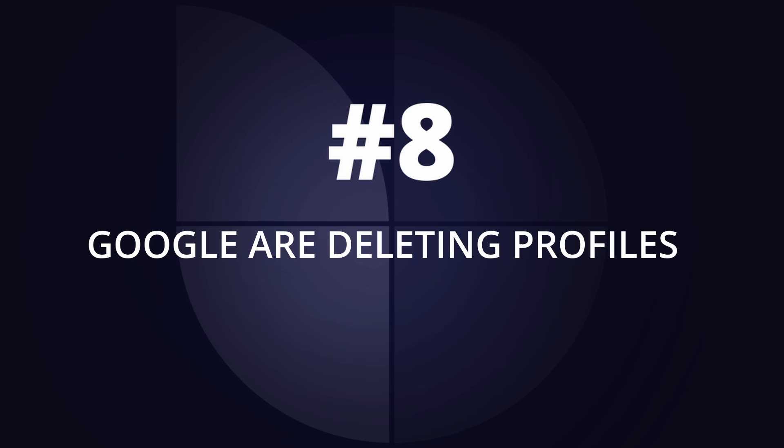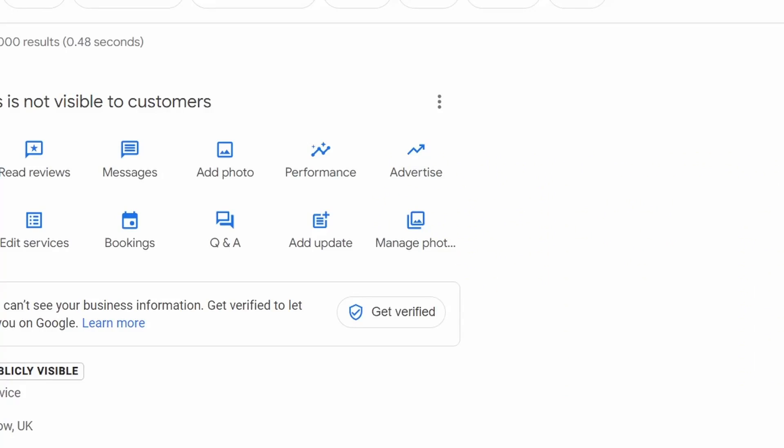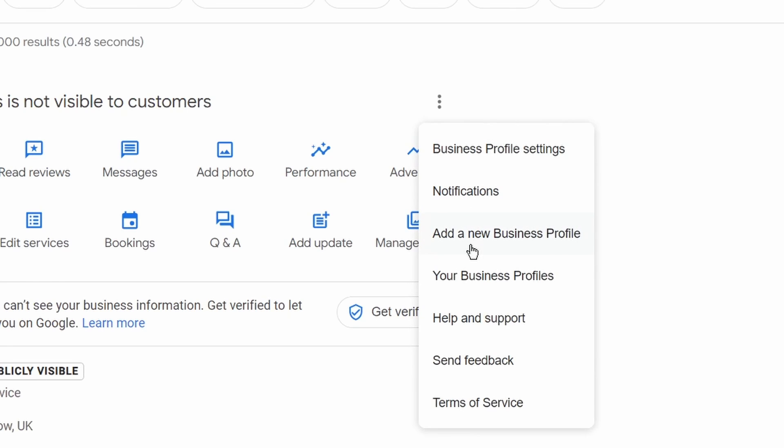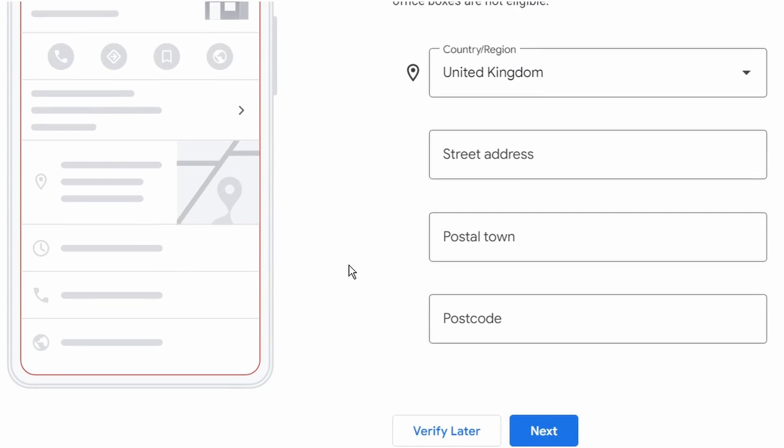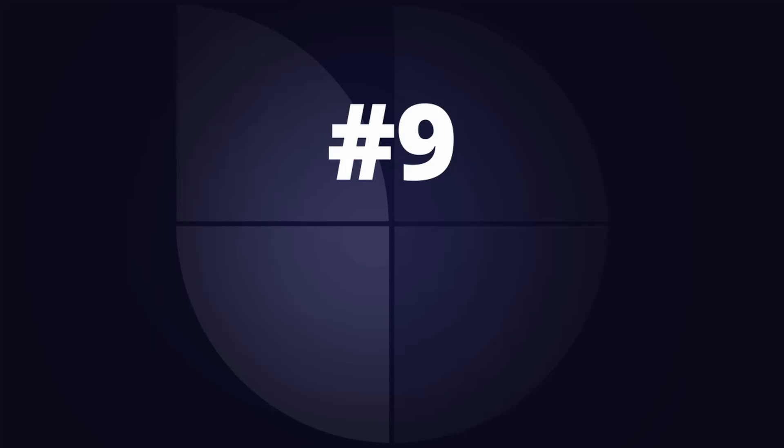My eighth tip: Google has announced they're deleting business profiles that are older than two years old — they're beginning to prune down Google businesses. So if you've got a business you registered that's over two years old, you may want to go in and update it, because if it hasn't been updated for two years it will disappear. And if you want to delete your business profile altogether, I'll show you how to do that a bit later in this video.